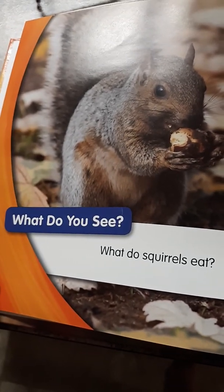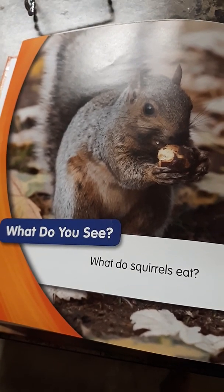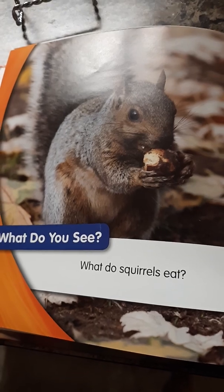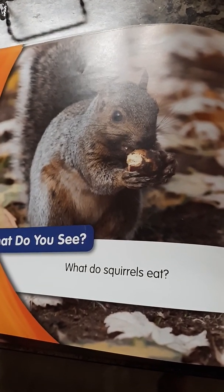What do you see? Yes, a squirrel. What do squirrels eat? Can you name one thing? Acorn. Good. Squirrels and chipmunks store food for winter.